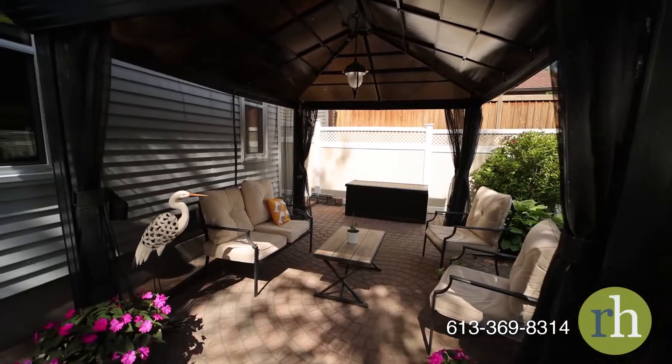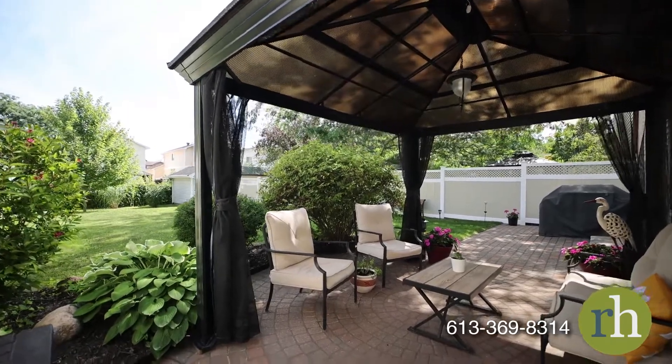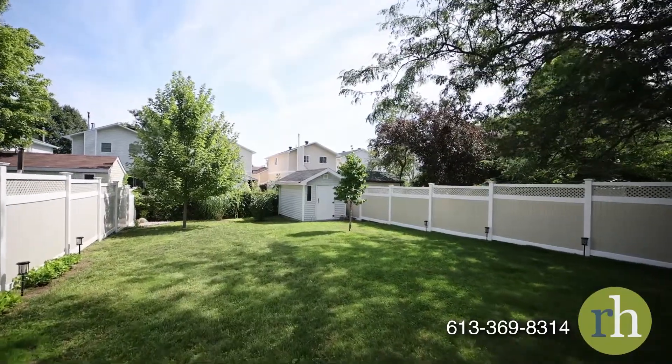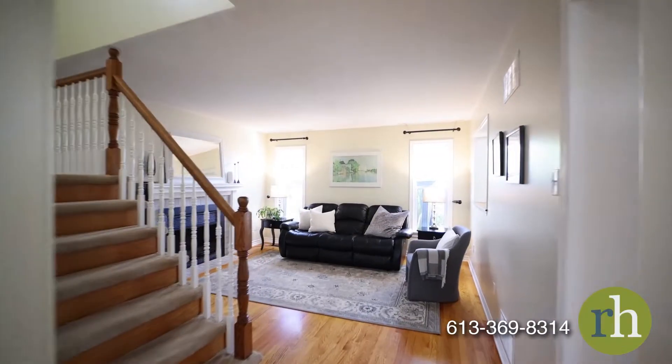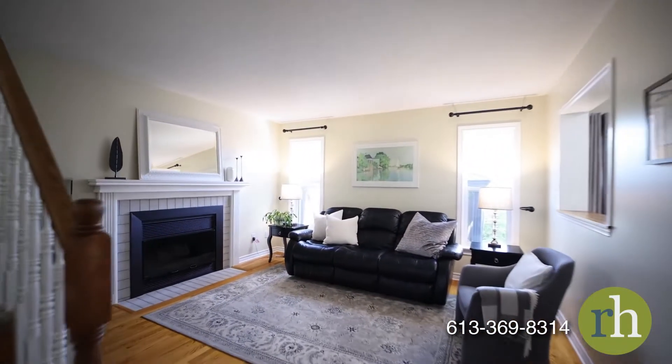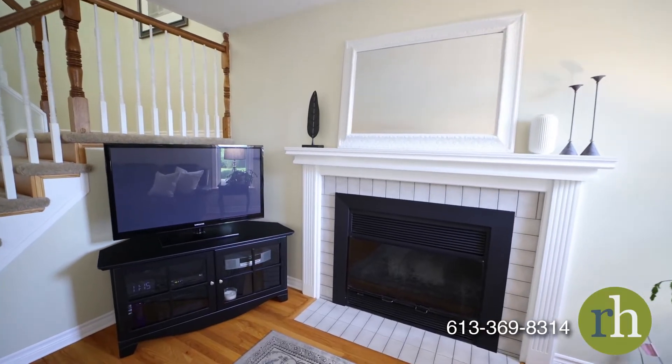This exceptionally deep lot offers a fully fenced backyard for gardening or play. The family room is a cozy place to gather around the wood-burning fireplace. This space enjoys privacy at the back of the home and overlooks the backyard patio.